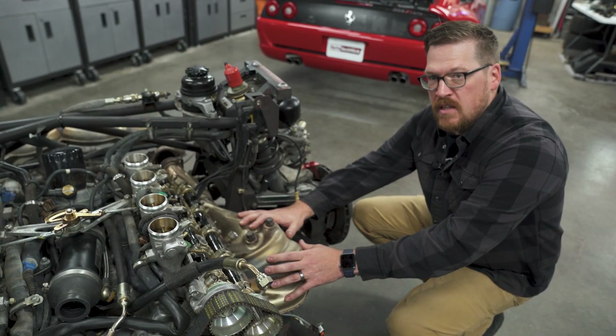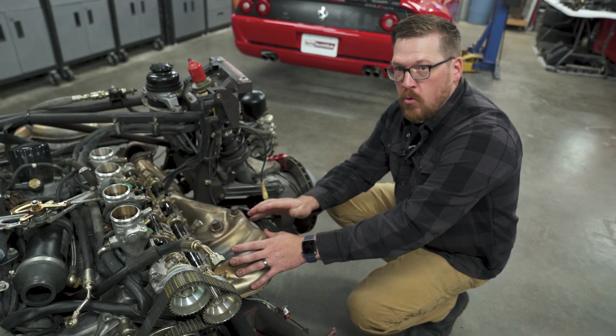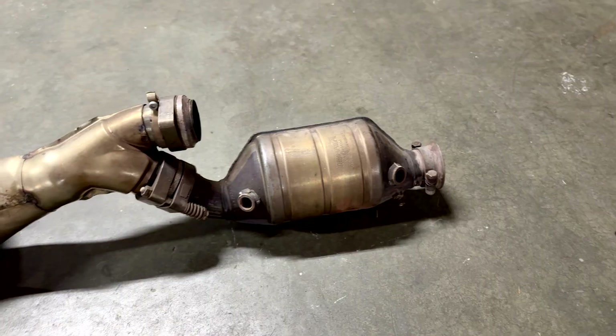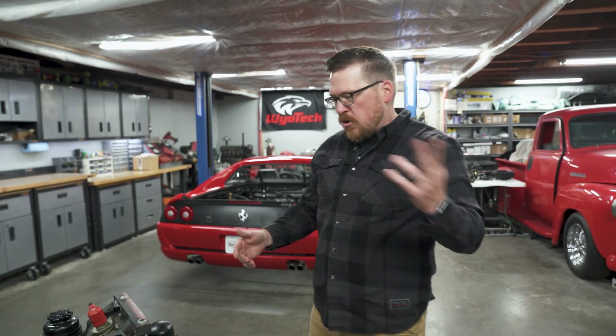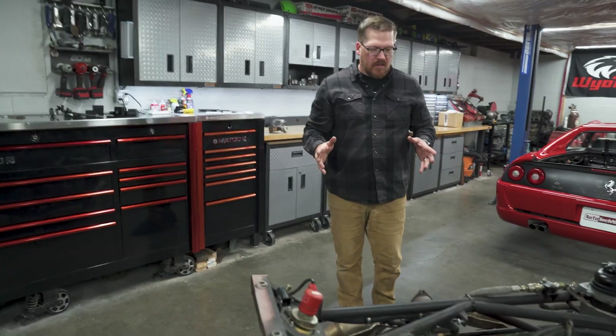There are really three things that contribute to the beautiful sound of this F-355. The first and one of the more important things is the exhaust manifolds. Underneath these heat shields is a tubular header, but it's not your traditional four-to-one collector design — it's actually a four-two-to-one collector design. The way they do that really helps contribute to the equalization of the exhaust pulses, which helps with the sound. I'll bring you guys around to the back and show you the other two main contributing factors to the sound of this car.